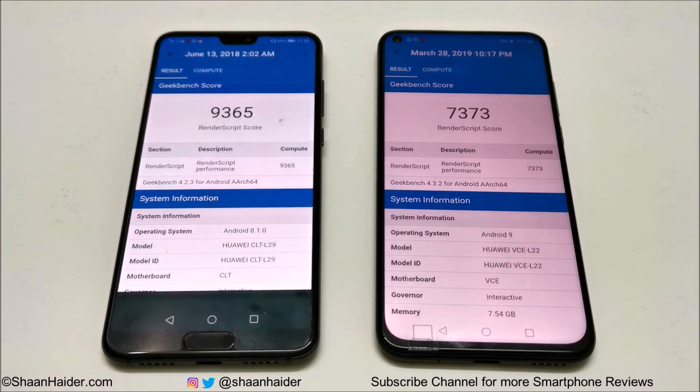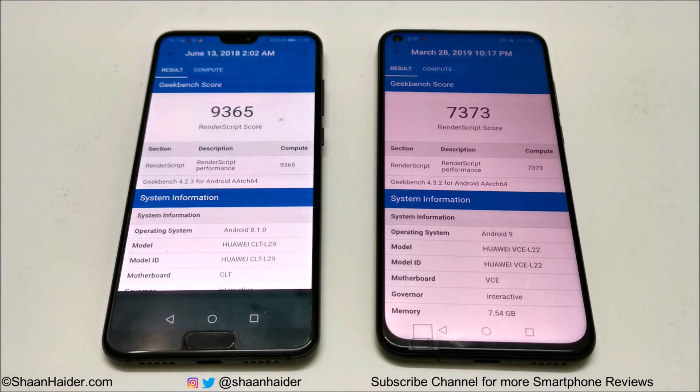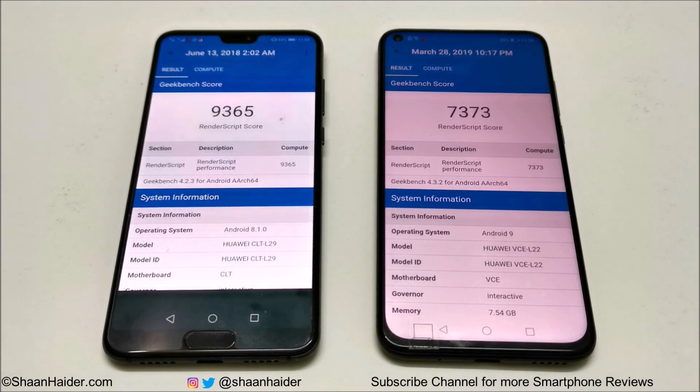Both of them are nice devices and you will be happy with the performance. Both have their own individual features and qualities, and depending on your preference and choice you can get either one. That's all for now, friends. Thanks for watching — if you liked this, give it a thumbs up, share it with your friends, subscribe to the channel, hit the bell icon to get notifications for future uploads, and I'll see you next time. Have a nice day.